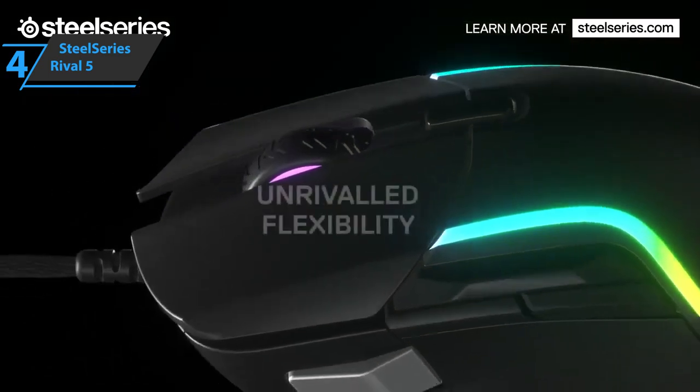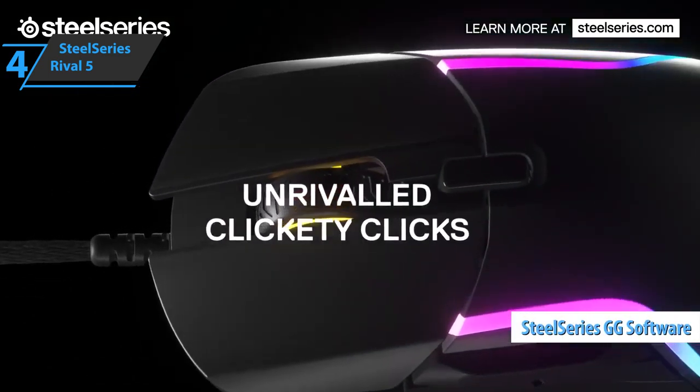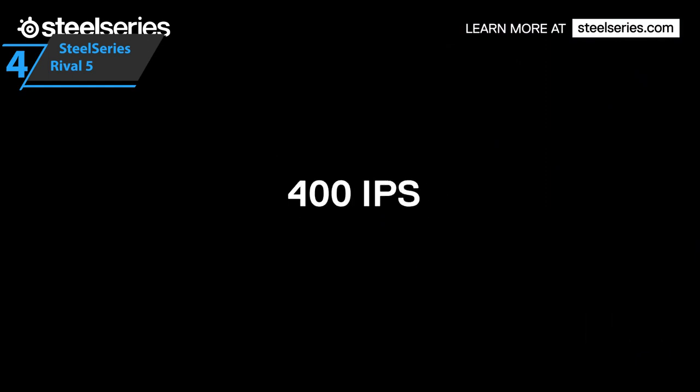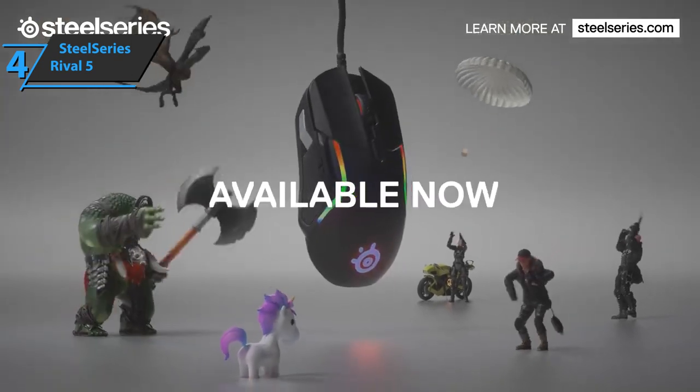Last but not least, there's the SteelSeries GG software, with which you can connect all the RGB lighting to different games or applications such as Discord, giving you different color patterns to reflect capabilities or chat notifications. Thumbs up, that's for sure.